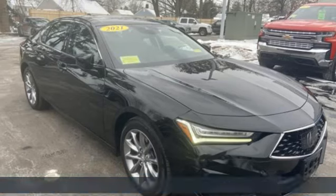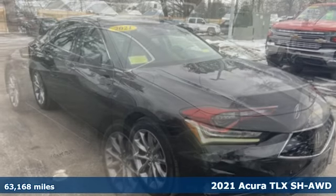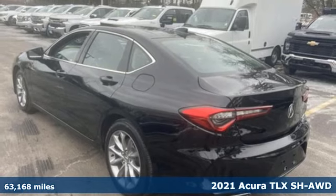Here's a 2021 Acura TLX. Luxury. Performance. Acura.